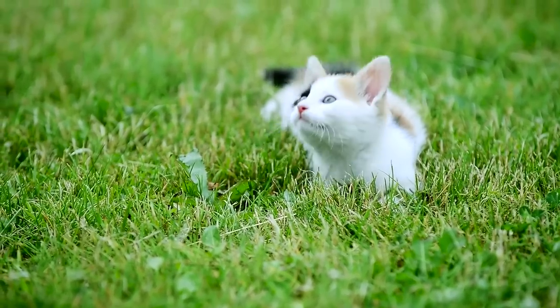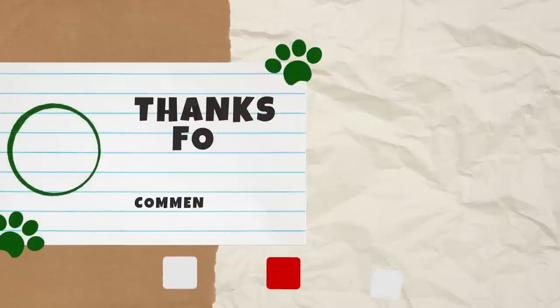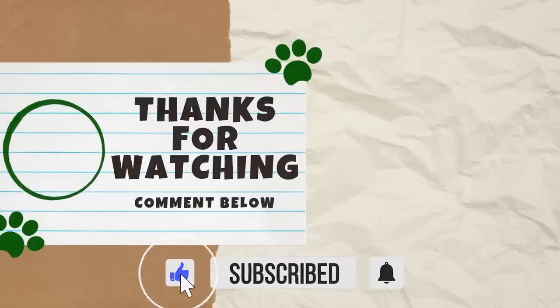So, which of these facts about whiskers did you find the most amazing? Let us know in the comments below. By the way, they say every time someone hits the like button, a cat finds a forever home. Okay, that's wishful thinking, but it's worth a try, right?